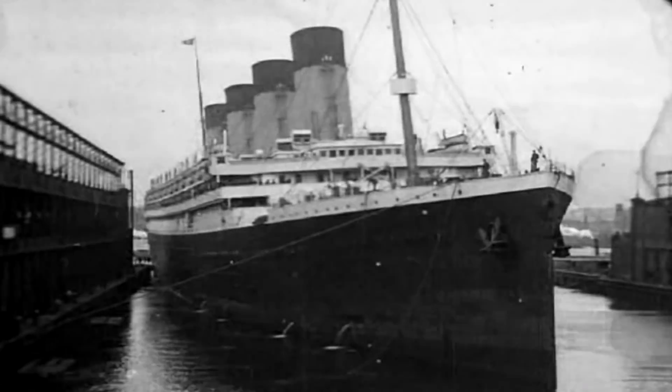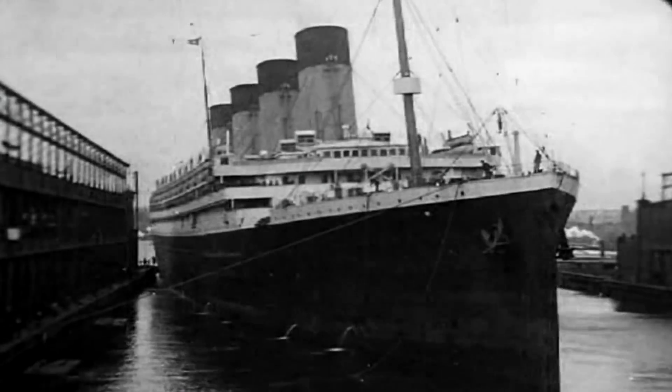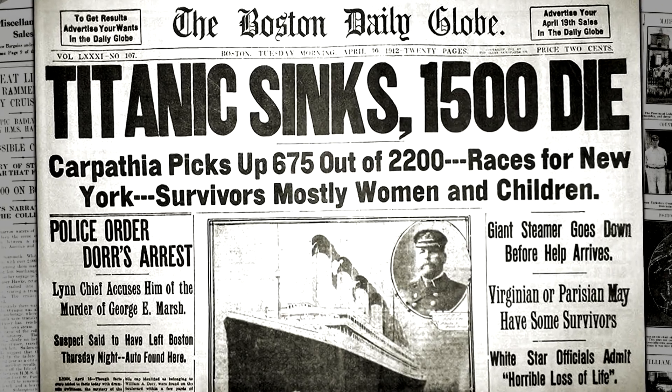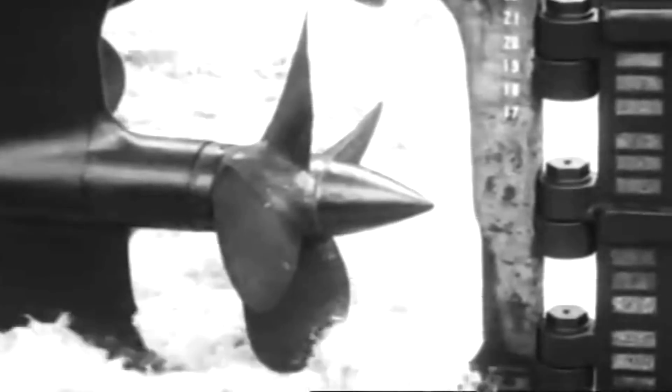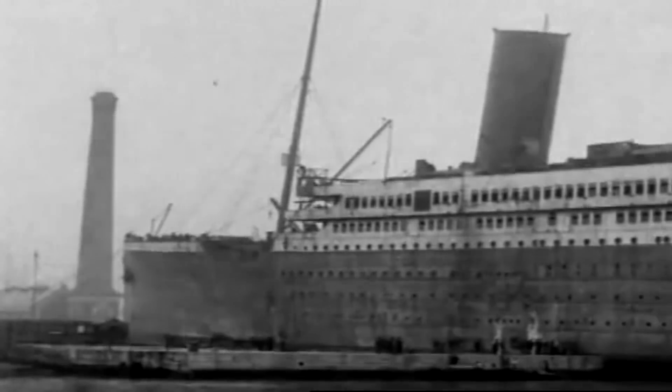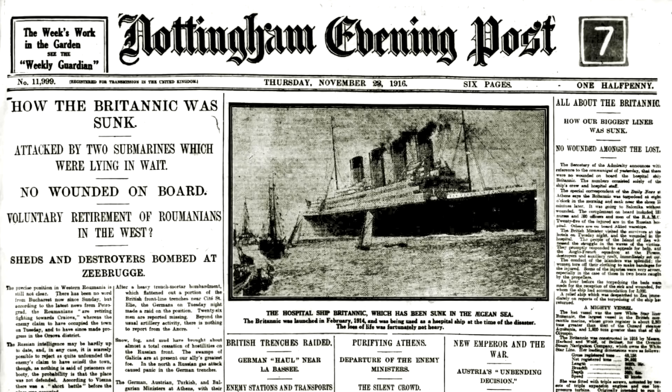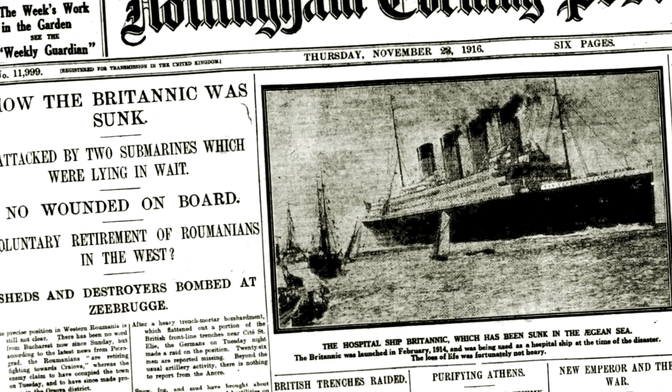1911. The RMS Olympic enters service and has a fantastic time. Nothing bad happened. Changes are decided and applied to the Titanic, who enters service in 1912. Nothing bad happened. For Britannic, even more changes would be applied, and even though she would never see transatlantic service, she did get to spend a jolly good time as a hospital ship. Nothing. Bad. Happened.